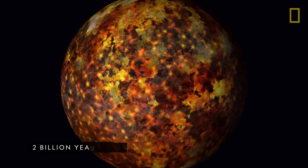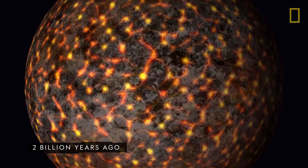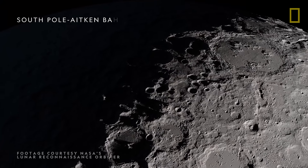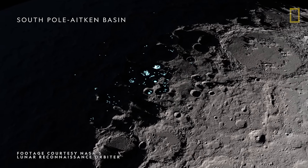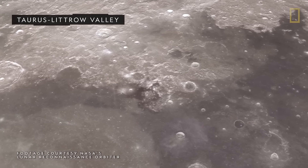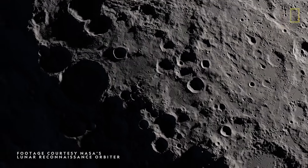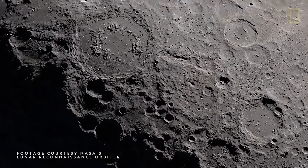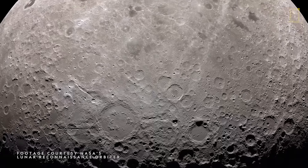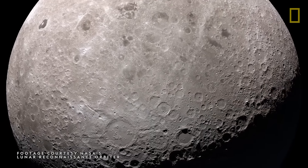The moon's surface was once geologically active and covered in an ocean of magma. But today, apart from traces of water ice, the surface is completely covered in dust and rocky debris. Countless craters dot the moon's surface, each formed by objects such as meteoroids, comets, and asteroids crashing onto the moon.